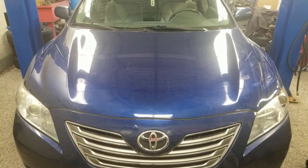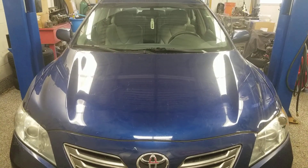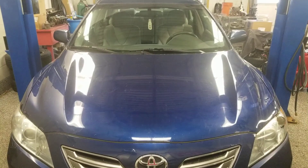Hello everyone, welcome to Gage Car Reviews. Today I'm reviewing this 2007 Toyota Camry Hybrid.